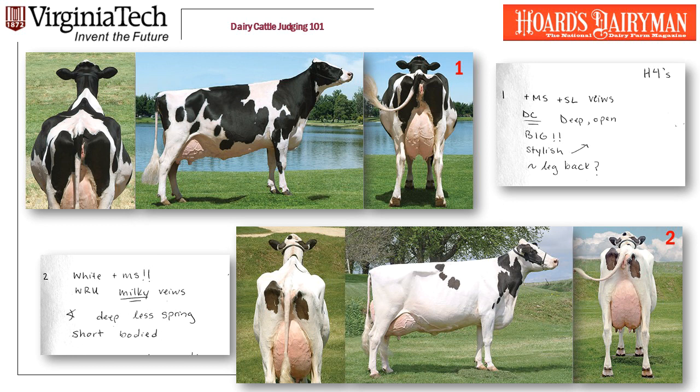Now let's look at the next cow, number two. She's white and she has a great udder — wide rear udder, a very milky udder, a lot of veins on her udder. There's that angle symbol again, meaning she's really clean. She's deep-bodied. She doesn't quite have as much spring as the other cow. She's a little short-bodied — she just looks a little bit short from end to end.